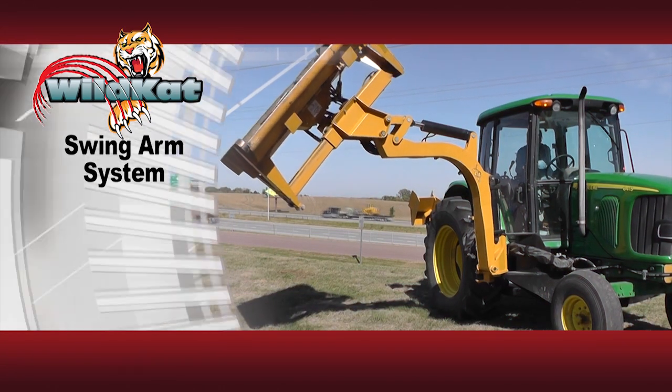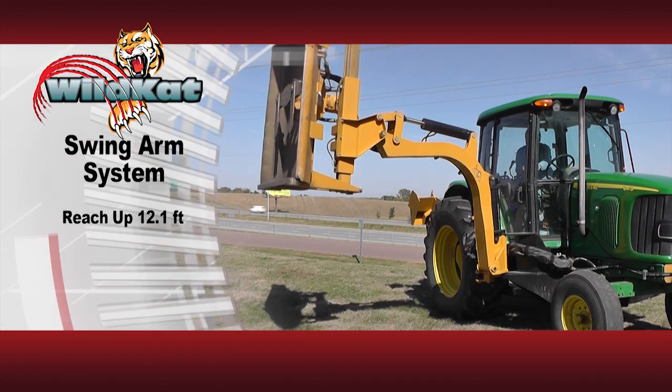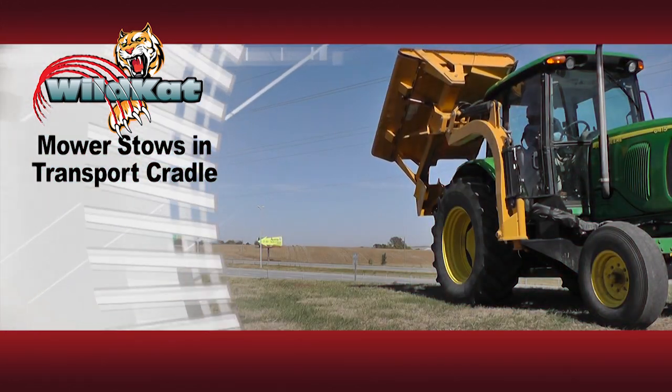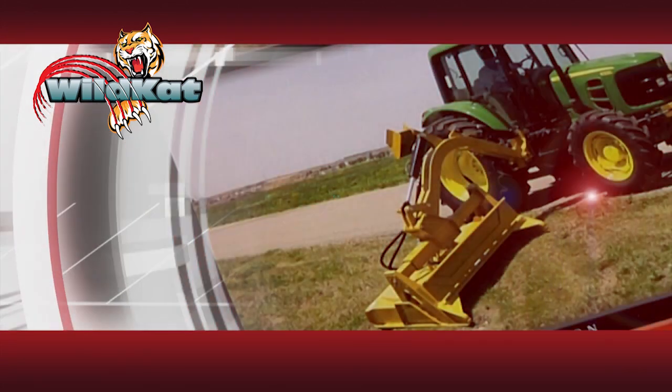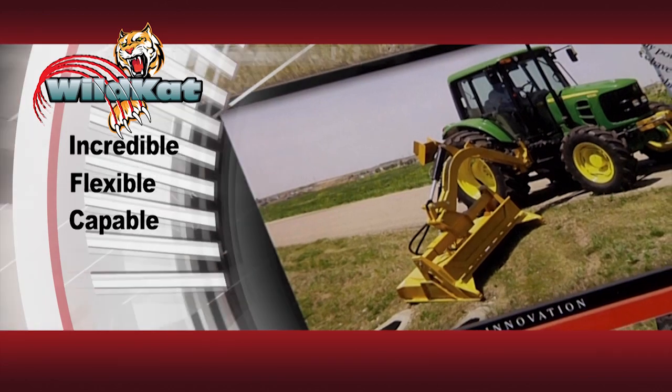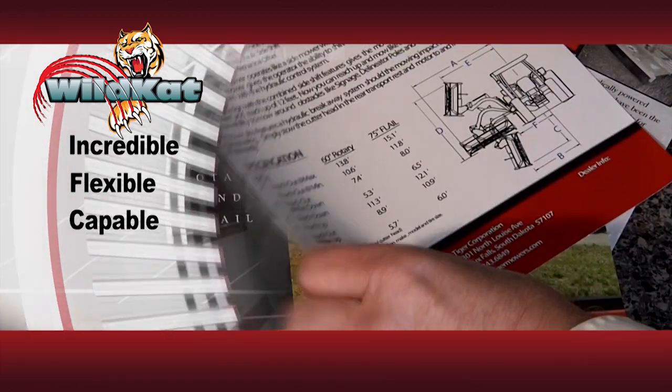Similar to the line of Tiger boom mowers, the Wildcat has a swing arm system that gives the operator greater maneuverability and reach. Also, the mower stows in the transport cradle for traveling over the road. The Wildcat is an incredible, flexible and very capable industrial mower. Refer to our literature for complete specifications.